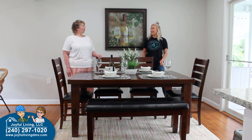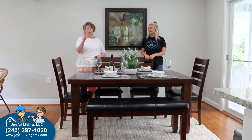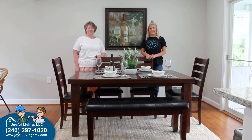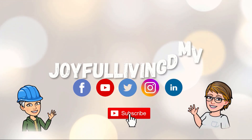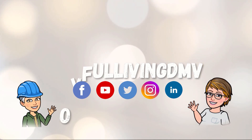Fantastic! Thank you for joining us. We will continue walking through the house day by day with new videos staging another room in the property. Thanks for joining us — take care. We ask that you subscribe to our YouTube channel, Joyful Living DMV, to automatically see our latest videos.